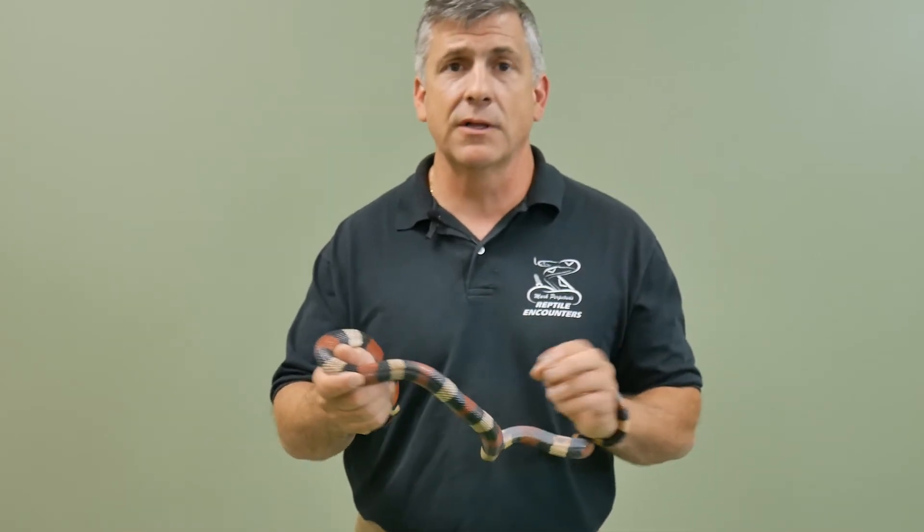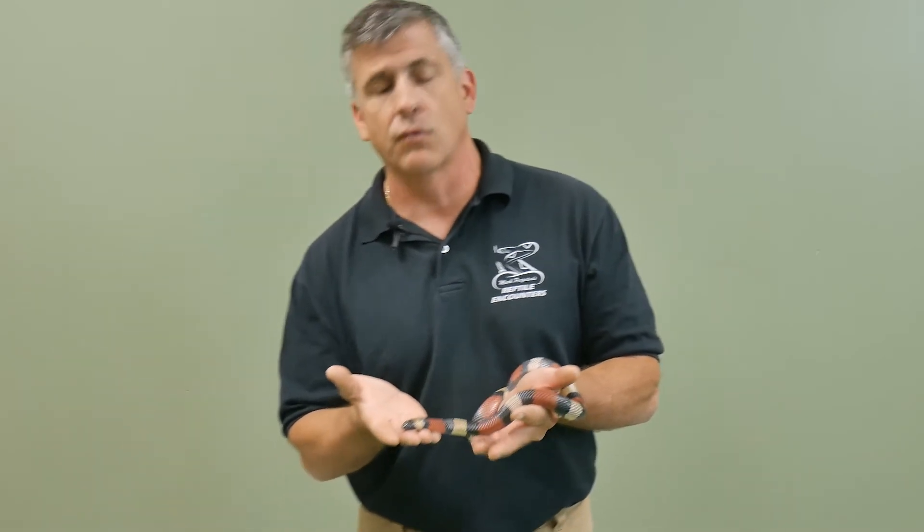These guys have become really popular as pets, and as you can tell by the way this one's behaving, they're really docile.